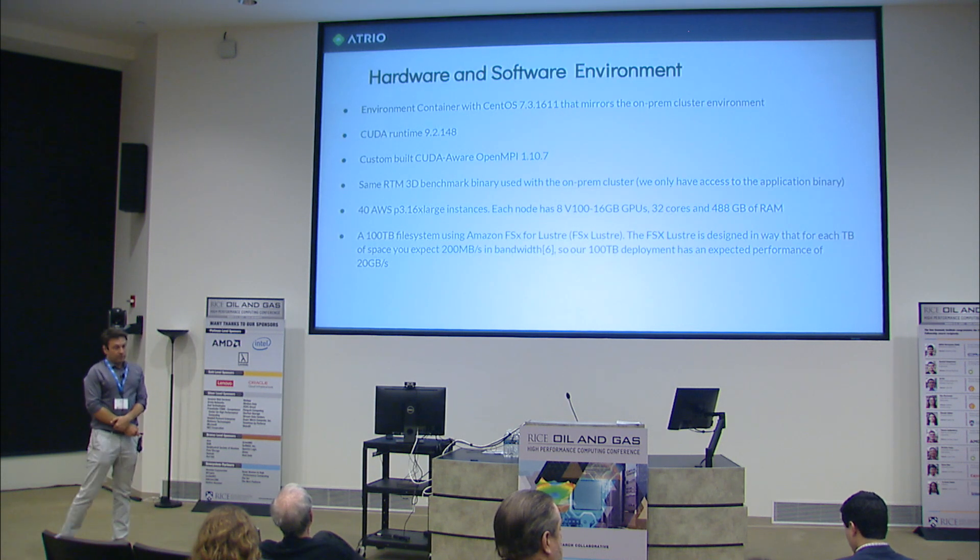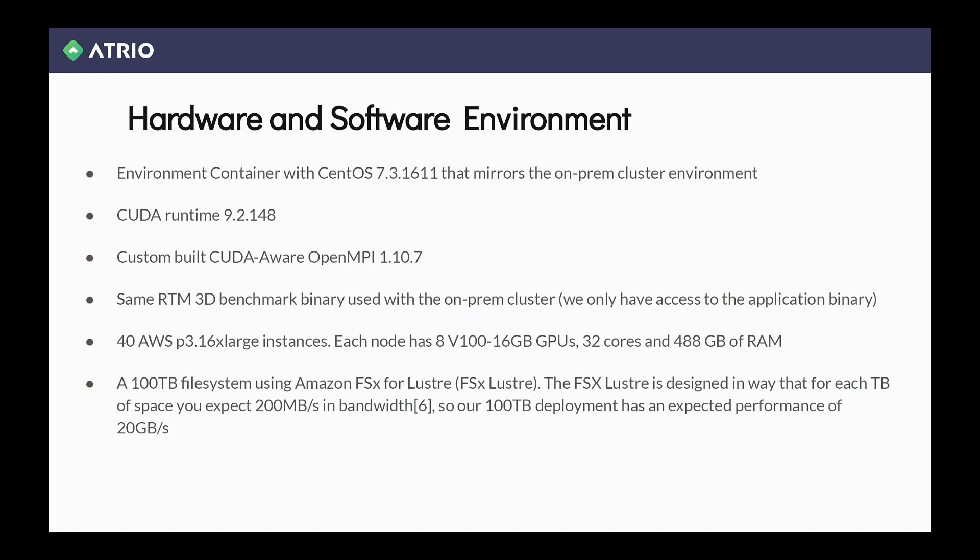So what's the software and hardware environment? We used Singularity containers and CentOS 7. AWS had 48 P3dn.24xlarge instances. The file system is 100 terabytes, and it was designed in a way that we could fully utilize the bandwidth.